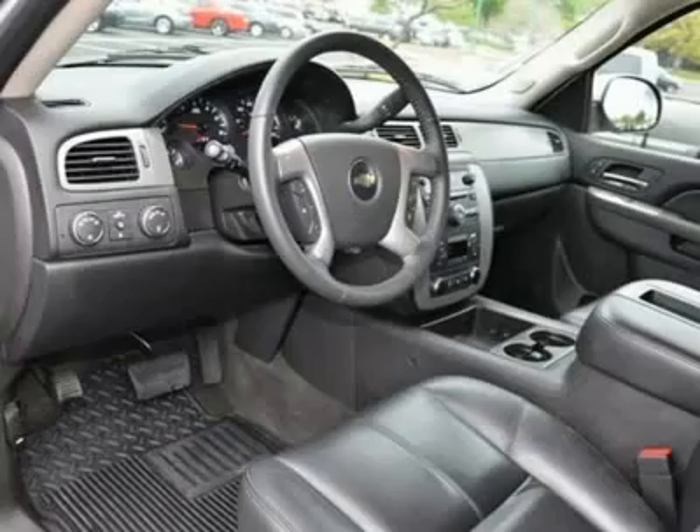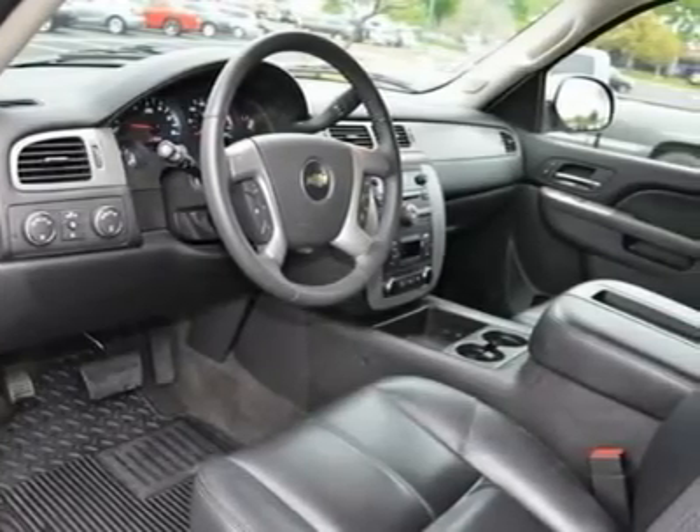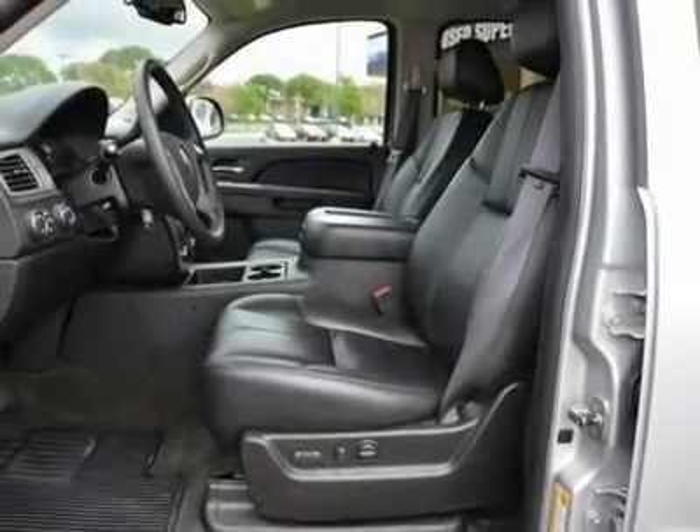Power Liftgate with Lift Glass, Universal Home Remote, One Year OnStar Directions with Turn-by-Turn Navigation — ask dealer about geographic coverage.